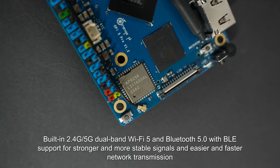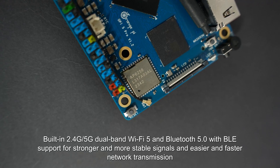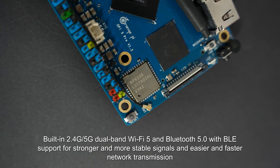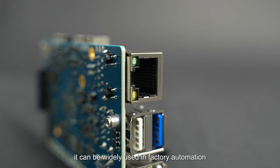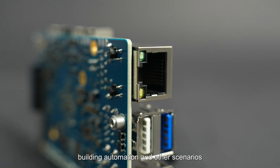Built-in 2.4GHz and 5GHz dual-band Wi-Fi 5 and Bluetooth 5.0 with BLE support for stronger and more stable signals and easier, faster network transmission. Orange Pi 5 Pro also supports Gigabit Ethernet with PoE, and can be widely used in factory automation, building automation, and other scenarios.